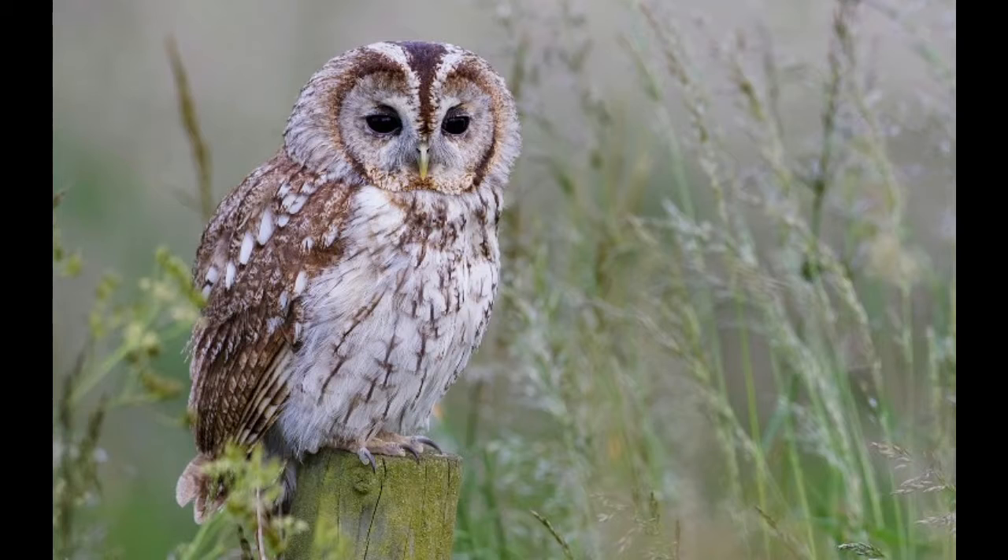You can also take part in the BTO Tawny Owl Calling Survey, which runs through September, October, and November — though you can submit data at any time if you hear one. All you have to do is sit in your garden or a wooded area, and using the sound calls we showed you, determine whether it's male or female, then submit your location, what you heard, and whether you saw it. This really helps track the distribution of where tawny owls go after leaving the nest.